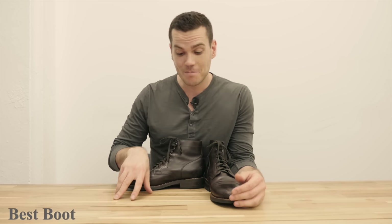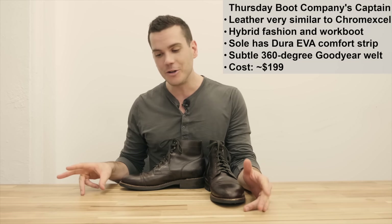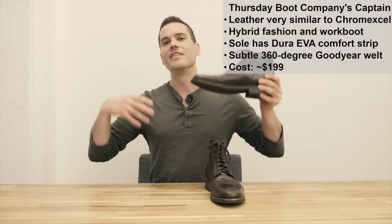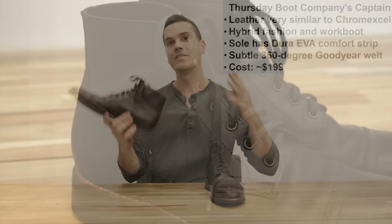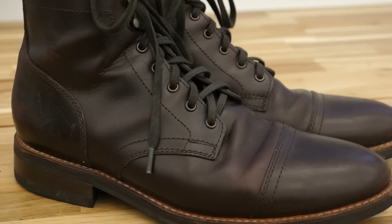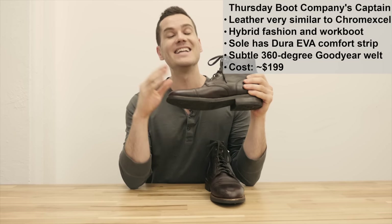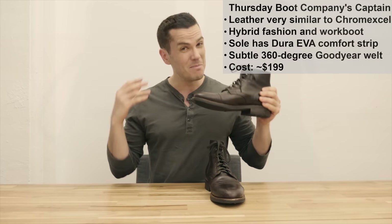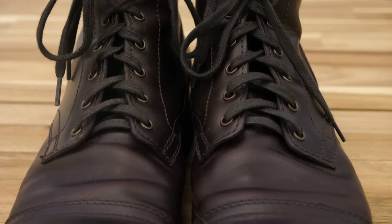First up is the Thursday Boot Company's Captain Boot, which is a really phenomenal shoe and to this day it's my favorite pair of boots. A lot of it has to do with the value. This company was started by a couple of guys who were sick of the fact that so many boots are expensive because of brand value, not the value of construction and materials. So they came up with their own leather called Thursday Chrome, which has a ton of similarities with Chrome XL but isn't quite as expensive, and in my opinion it wears a bit better - it doesn't scratch quite as easily.